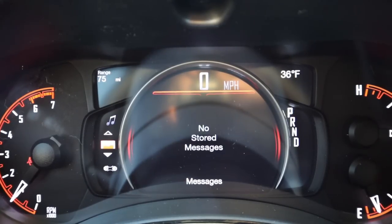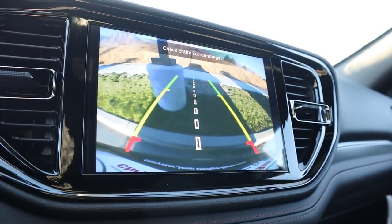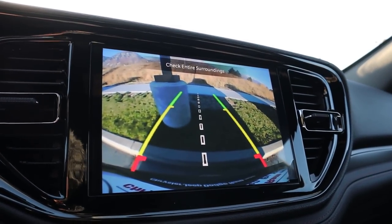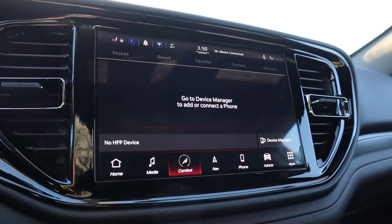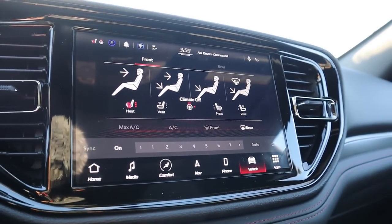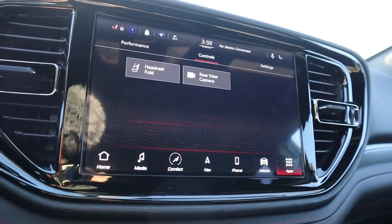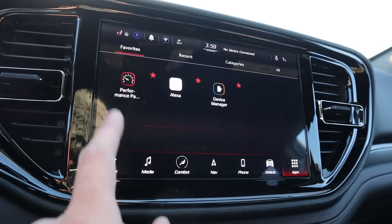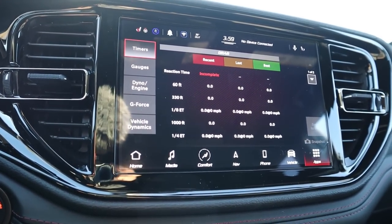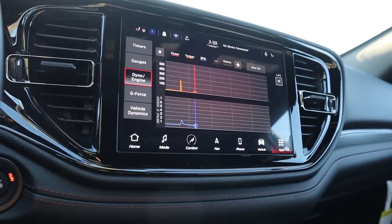Now this is the cool new infotainment system for the Durango. Popping it into reverse, you've got a backup camera with trajectory lines. Response time on the screen is really solid. You can control climate zones and heated and ventilated seats via the touchscreen. There's even a vehicle tab where you can fold the rear headrests. The Durango also comes with performance pages that load instantaneously and show real-time information — there's a little dyno that gives real-time horsepower input. The look of the screen and its functionality are great.